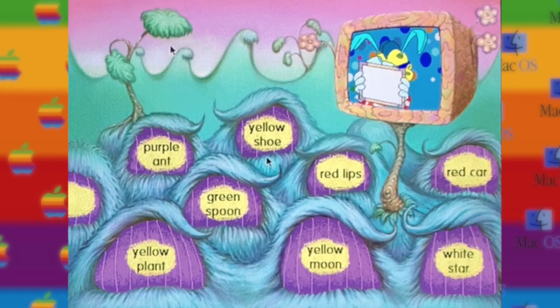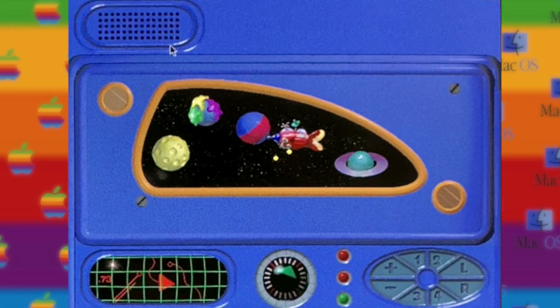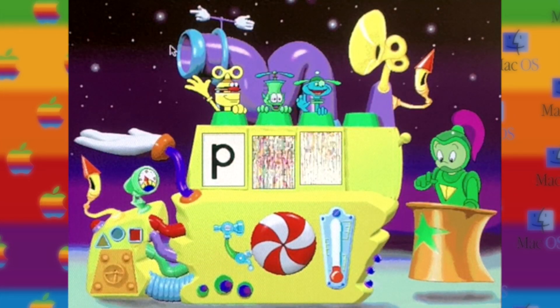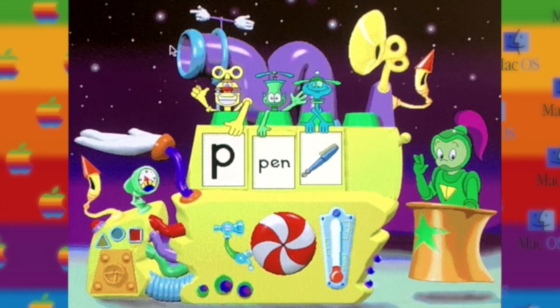Yellow moon! That's what I'm looking for! Meet up with Galactic Commander at the toy station, where you and the Spin Heads create words and win toys. The more words you make, the more toys you collect.